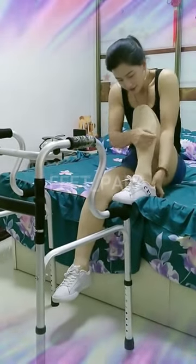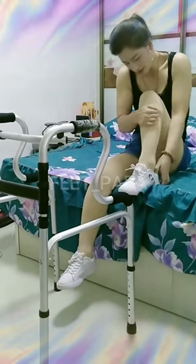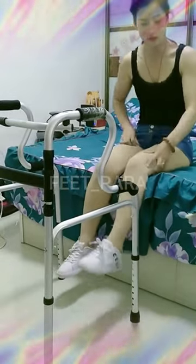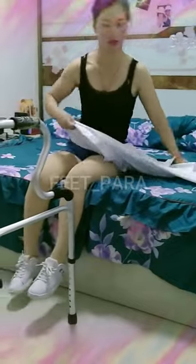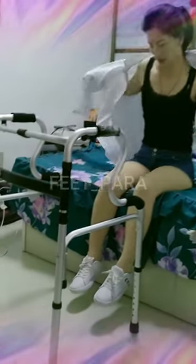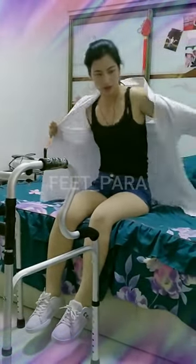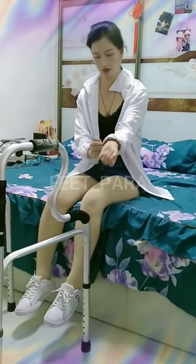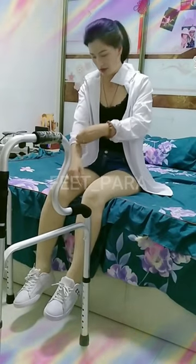Four: online resources. There are also numerous online resources available, including instructional videos and written guides, that can help you learn how to use a walker. However, it's important to consult with a healthcare professional before attempting to use a walker on your own. Seek out the training and resources you need to use a walker safely and effectively — with proper training and practice, a walker can provide increased mobility and independence for paraplegics.